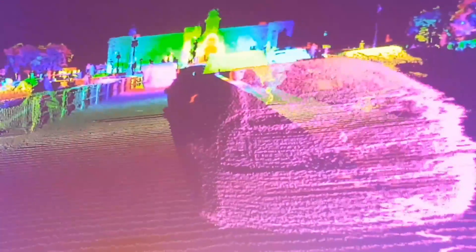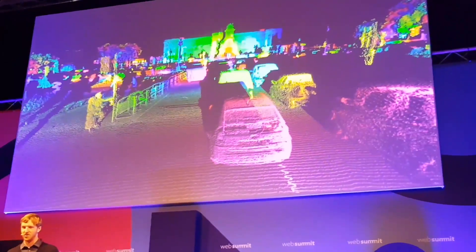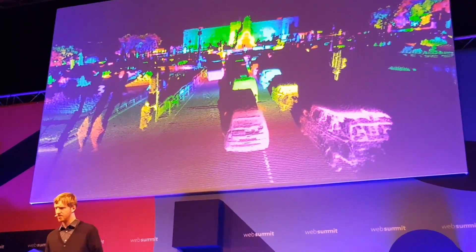This is a scene over in London at Buckingham Palace, just to give you a quick snapshot. Again, this is all the raw LiDAR data coming from these vehicles.